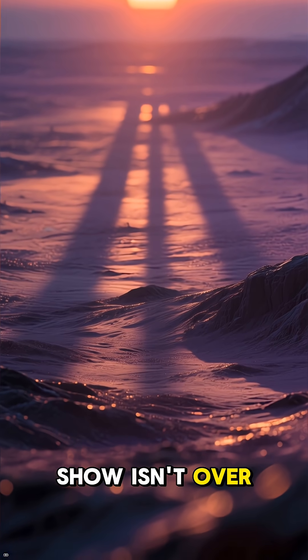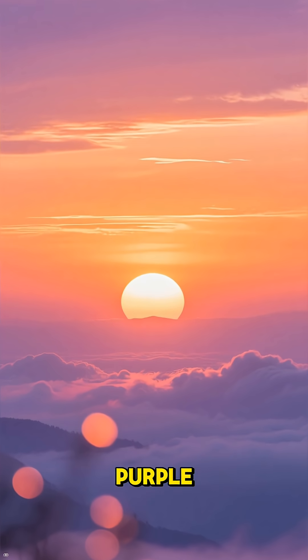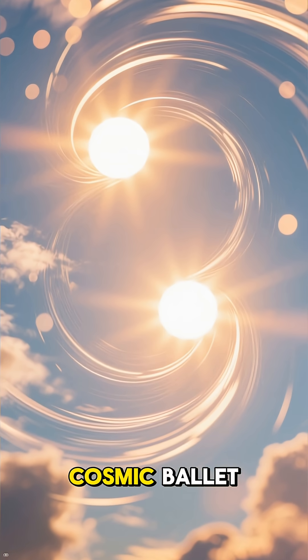But wait, the show isn't over. A second sun follows, painting the clouds in spectacular shades of orange and purple. The entire sky becomes a canvas of shifting colors, constantly changing as the two stars dance around each other in a cosmic ballet.